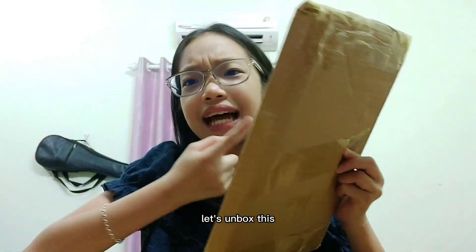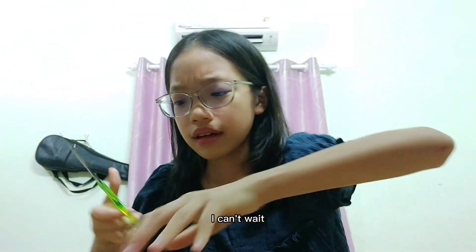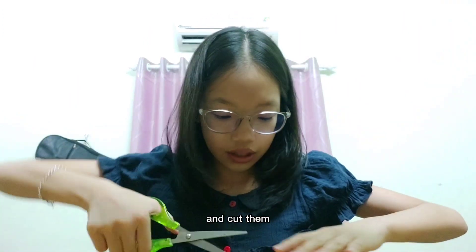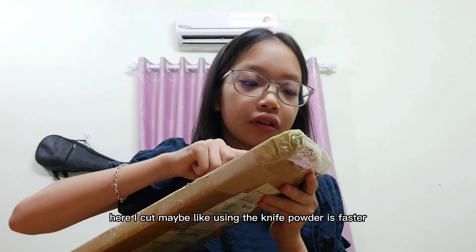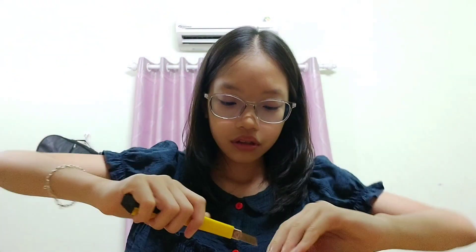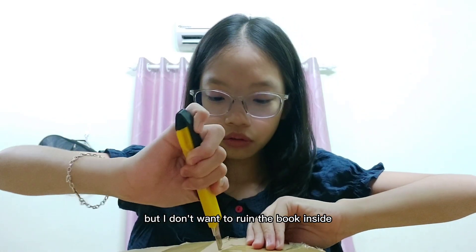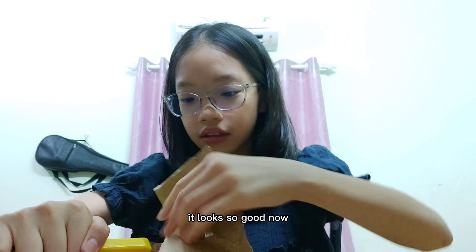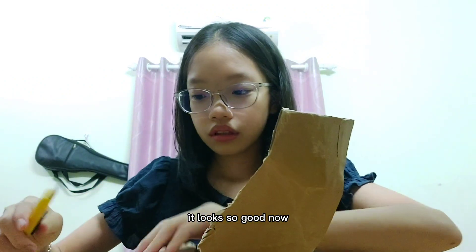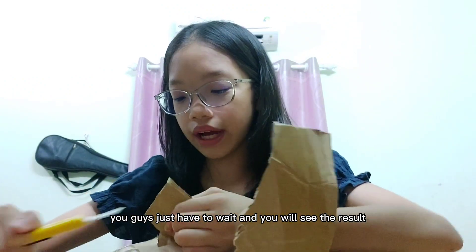I won't keep you waiting any longer — let's unbox this! I'm going to use scissors to cut it open. Using a knife cutter would be faster, but I don't want to ruin the book inside, so I have to be careful. I can already see the book — it looks so good!